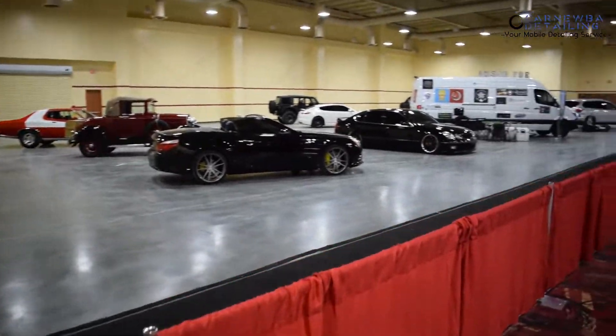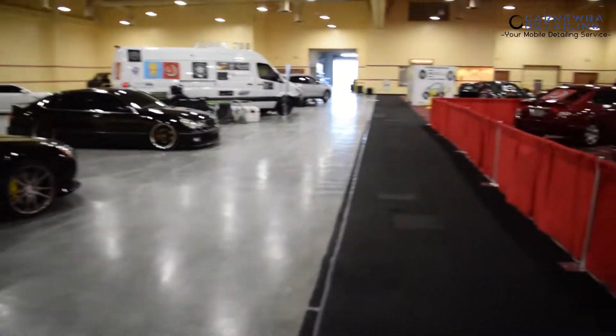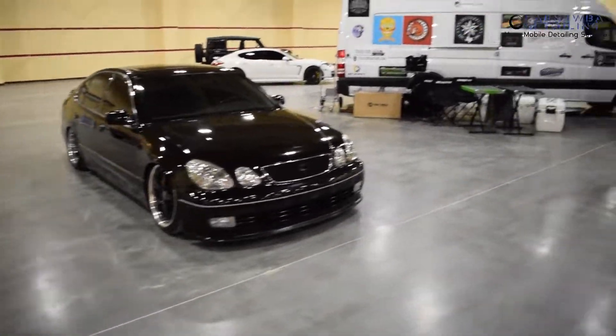We've got a couple of Mercedes, a couple of classics. That's a cool Lexus though right there. I like that. I need to find Princeton and Isaac and start helping out with this stuff. So it's going to be a fun time — let's go make it happen.